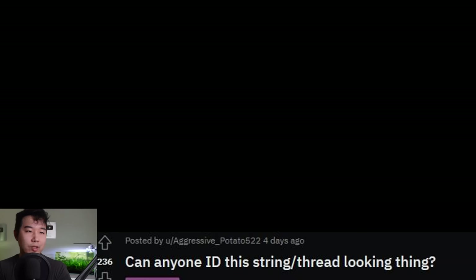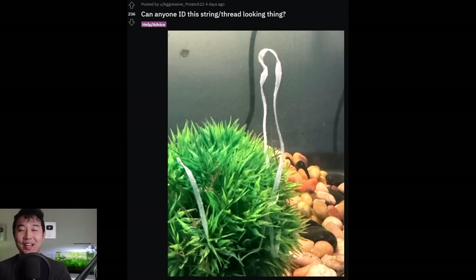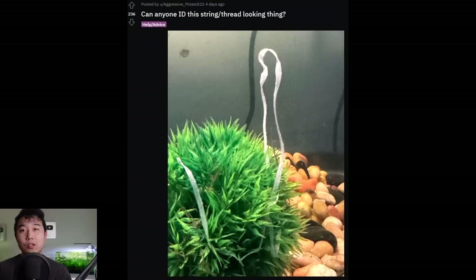Can anyone ID this string thread-looking thing? Yeah, I can identify it. That right there is a tapeworm — I'm pretty sure that's a tapeworm. I'm not sure how it got into your tank. Your boy actually had a tapeworm when he was a very young child. Not on purpose, but I quickly found out why I was so skinny. I thought I was fit or something. Nope — tapeworm. That is one of the fun facts I use during icebreakers. Now you guys know me a little bit better. Your boy had a tapeworm when he was like three or four. I'm sorry if you're eating your breakfast — it's a tough pill to swallow, just like the pills I had to swallow to get that tapeworm taken care of.